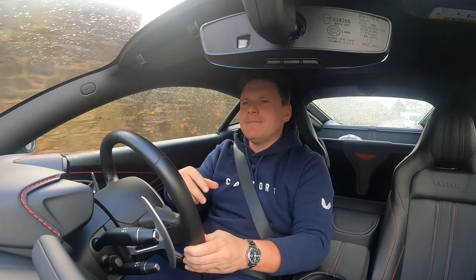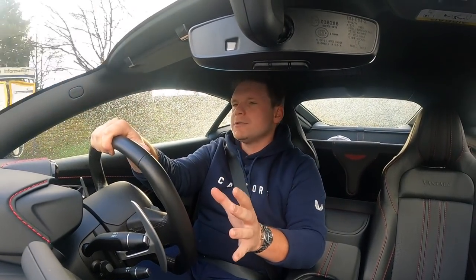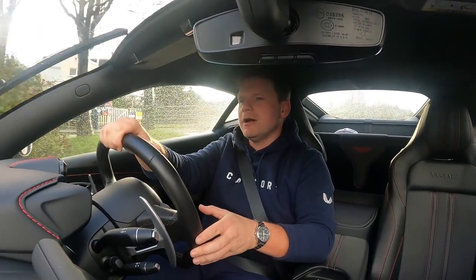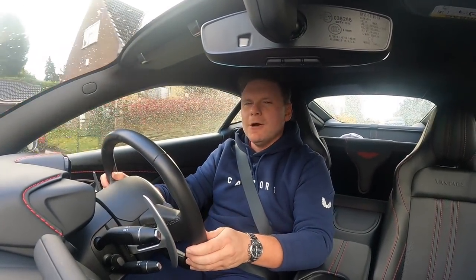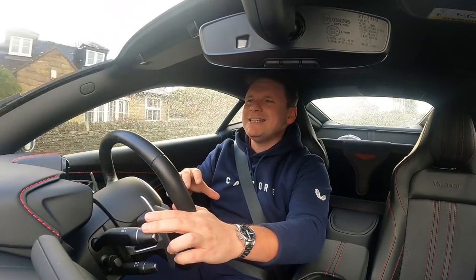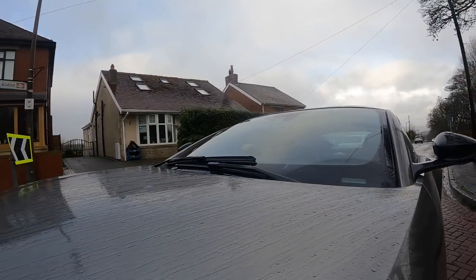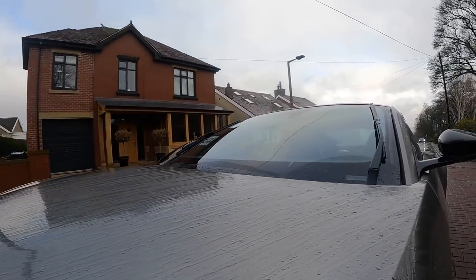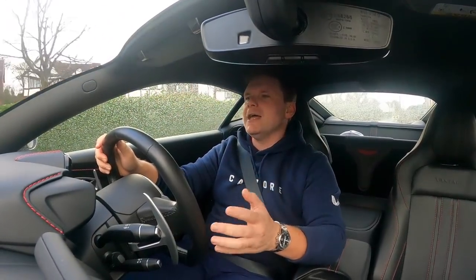Yesterday I went down for a big meeting in London, and I almost took Laura's car — her 2 Series Grand Coupé — because that would have battled through it, probably done 60 miles to the gallon up and down the M1, no problem. But I'm well aware that this car isn't designed to just sit on a motorway, and it's not designed for wet slippery roads like this. We're still trying to have a little bit of fun in it.